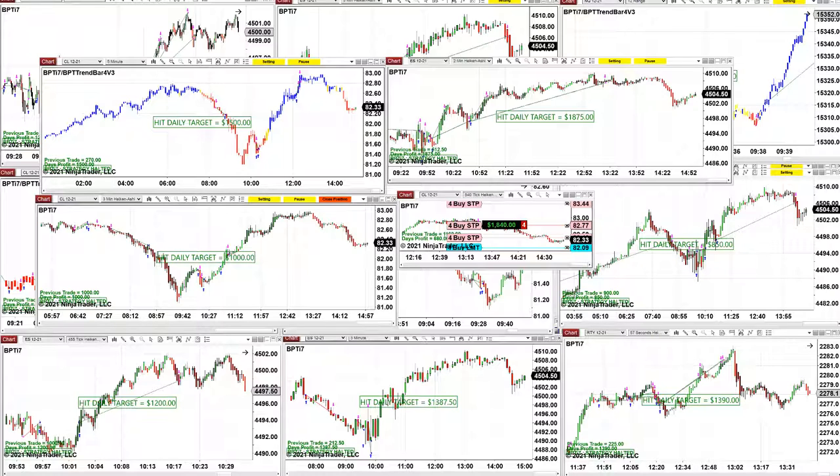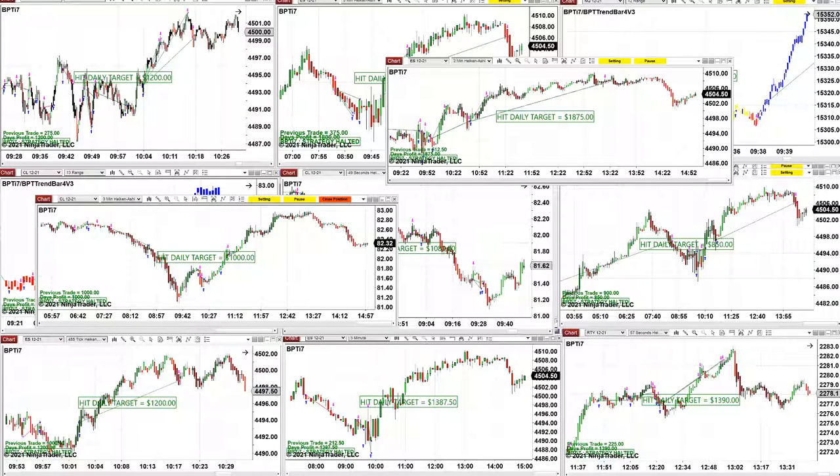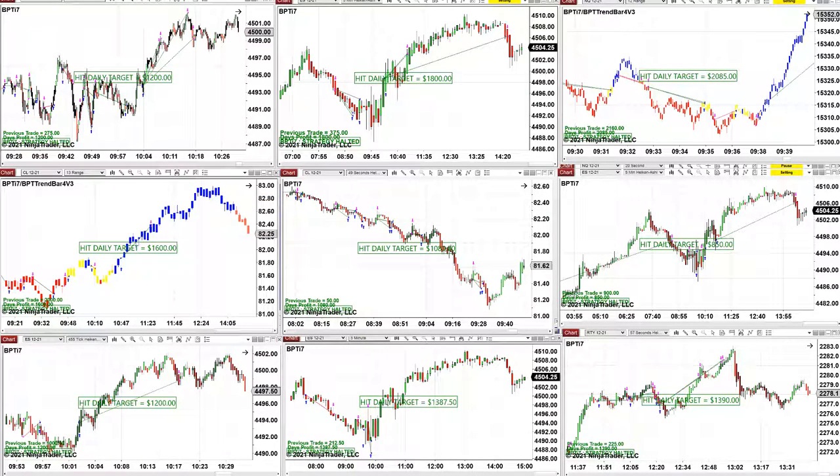We still have one chart open: the CL based on the 540 ticks. Then we have the CL on the five minutes. And then a beautiful trade on the two-minute chart for 1800. The CL three-minute chart made 1000 — even hitting the daily target of 1000.